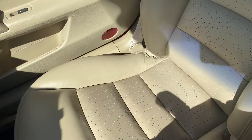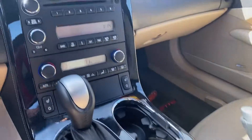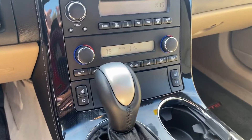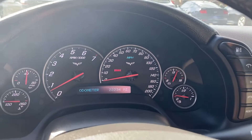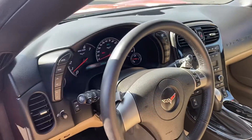Here's the passenger seat, again in good shape. This is an automatic. Radio and climate control — it is blowing cold AC. Heated seats as well. No lights or anything on the dash here. 22,234 miles. Super nice. Paddle shifters.